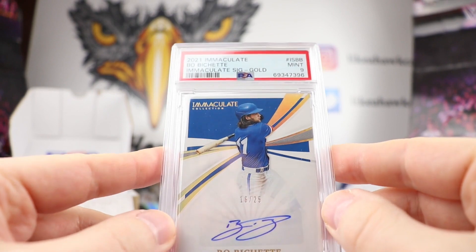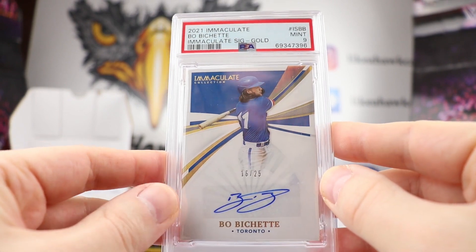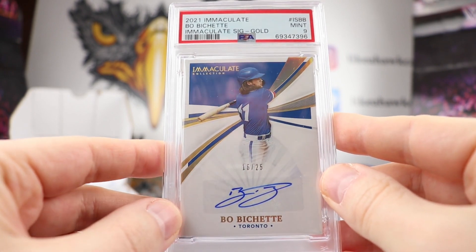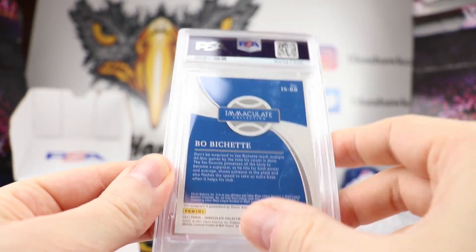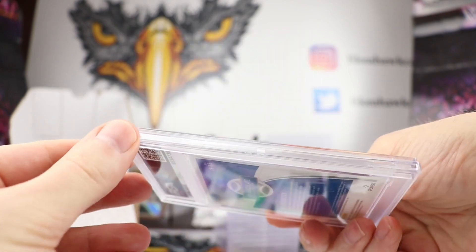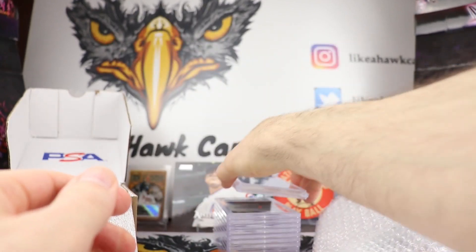Next up we have a nice 2021 Immaculate Bo Bichette. Shout out to the Rania boys. 16 out of 25 on this one — this is a Mint 9. Immaculate Signature Gold. Very cool. It looks sharp and it's in a thicker case because the Immaculate is a thicker card. So that's cool.